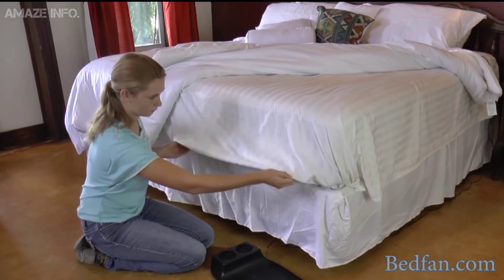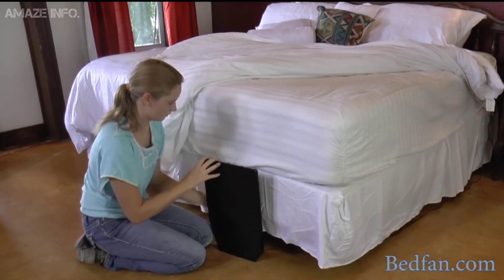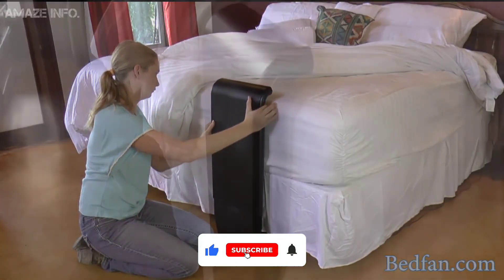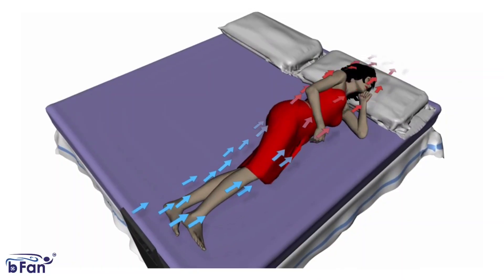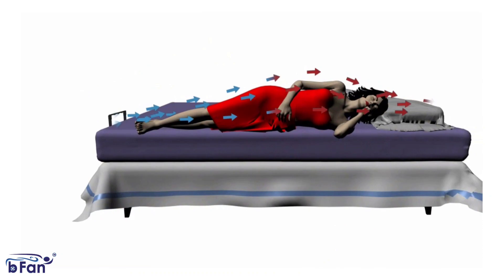B-Fan. With the B-Fan air cooling bed fan, you can fall asleep with the appropriate temperature. The B-Fan guides airflow away from your body and out of your bed, allowing hot air to escape. This fan replaces warm air with cold air which cools your sheets. While sleeping, this method of airflow helps to reduce temperature changes and perspiration.